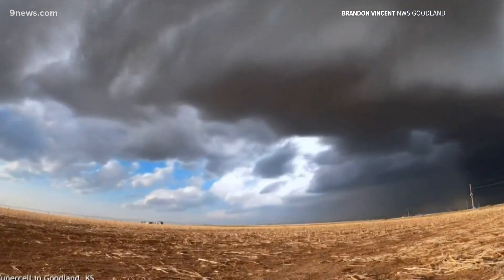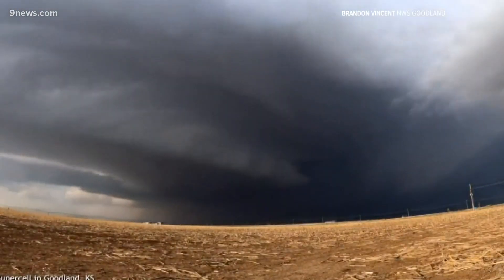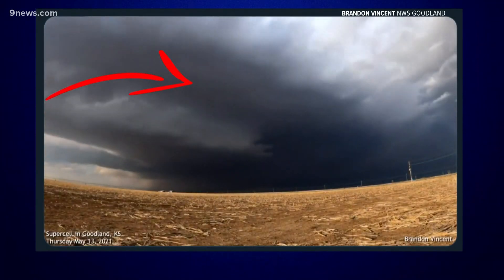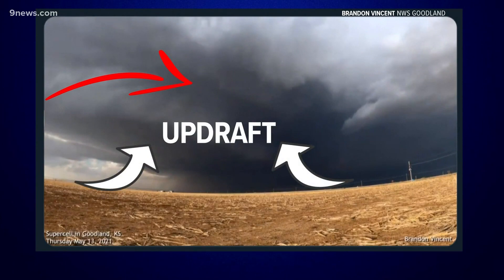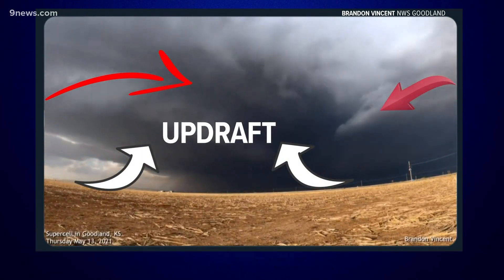The entire column of the storm is rotating. That's what makes it a supercell, and that is the key to its power. Notice this bottom part of the storm, called a wall cloud, is rotating from the left part of the screen to the right. This is the updraft region of the storm, and these clouds on the right side of the screen are getting sucked into the storm.